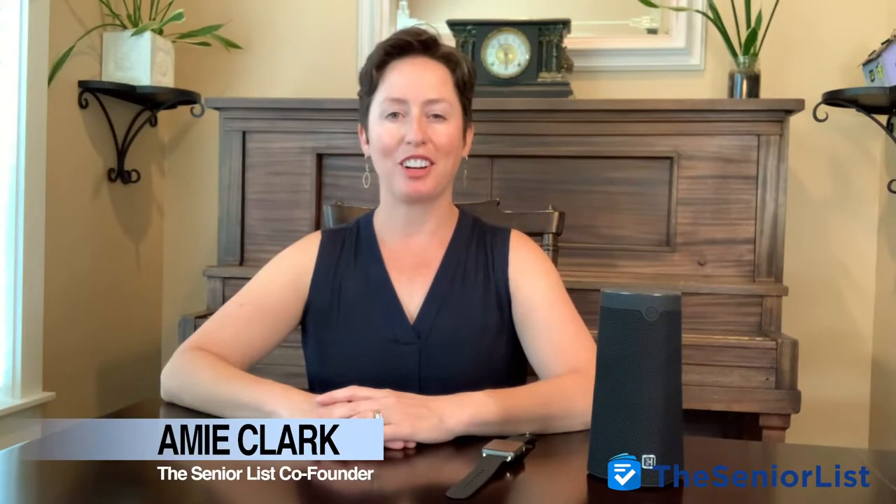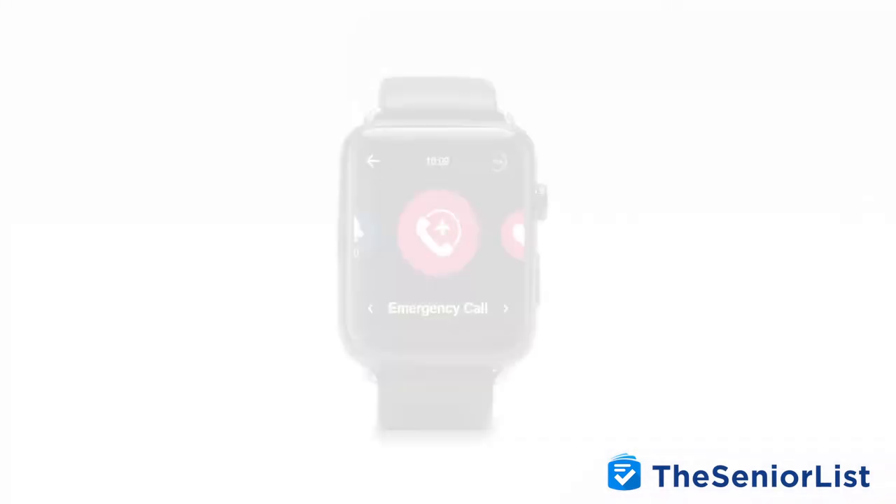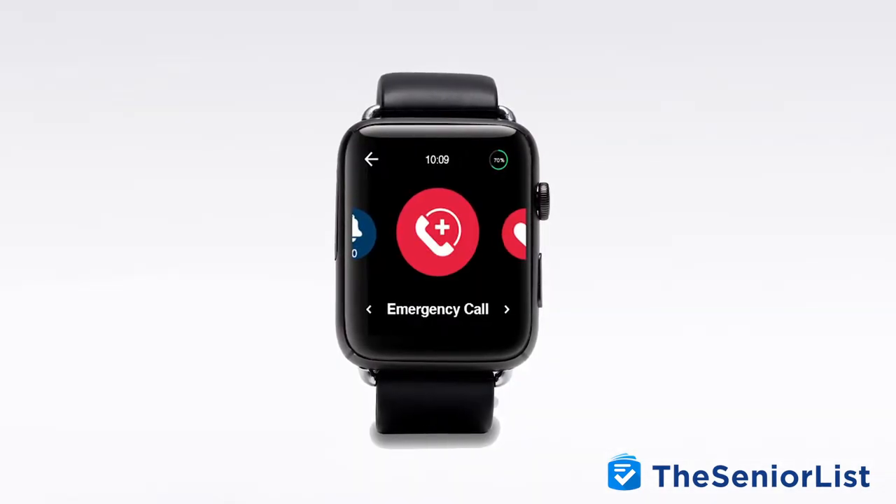Hi everyone! I'm Amy Clark, co-founder of theseniorlist.com. One of the new trends I'm seeing in medical alert systems is the use of your own voice to call for help. I'm excited about voice-activated medical alert systems because it means you can call for help without having to actually push any buttons. Today I'm taking a look at a new medical alert system from Hands-Free Health. I'll be looking at two pieces of their equipment: the Welby Virtual Health Assistant smart speaker and the Welby Emergency Alert smartwatch.